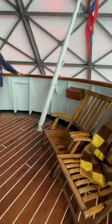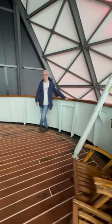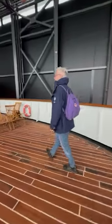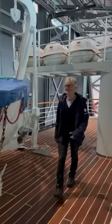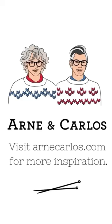Then we went to the Hurtigruten museum in Stokmarknes and we toured the MS Finnmarken, the ship from 1956. Beautiful ship with beautiful design from the 1950s, but I have to say that the 2022 Trollfjord is spectacular and much more comfortable. It was a great day. Bye!